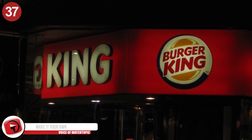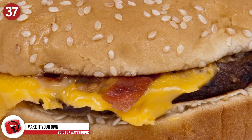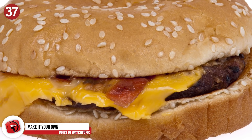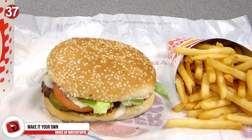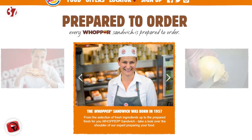Number 37: Make it your own. If you love a good burger from Burger King, here's one way to guarantee that the patty is fresh and hasn't been sitting around all day. Customize your order — that way the staff will have to make you a brand new one to meet your exact specifications.